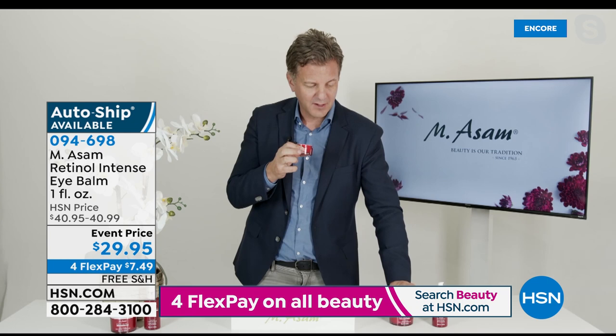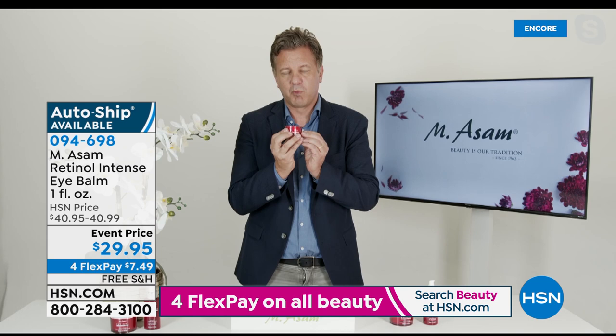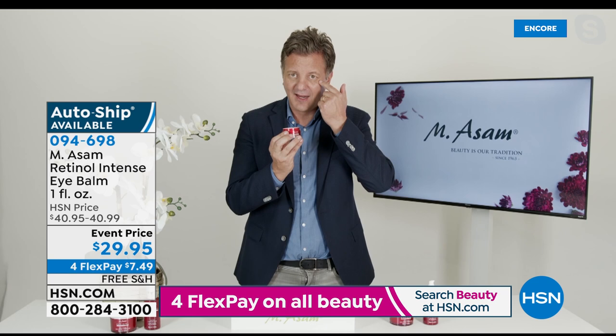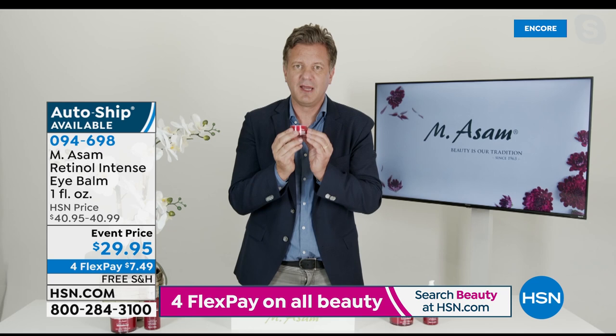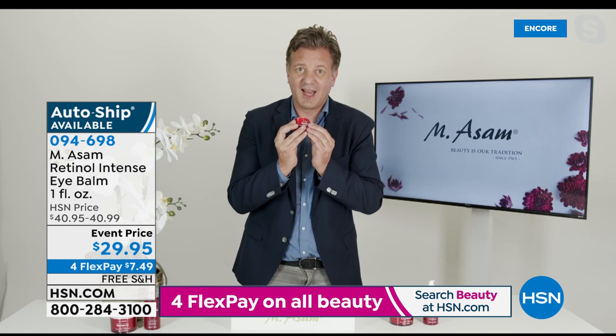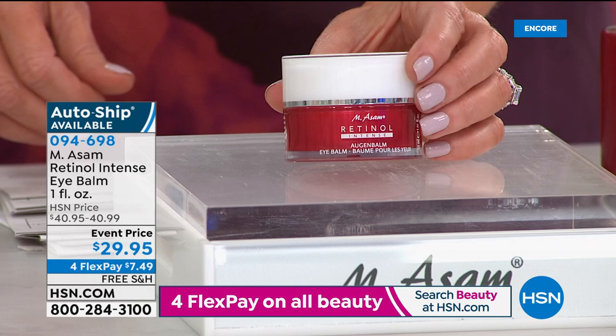Marcus's personal recommendation: if you want the number one ingredient to reduce the look of lines and wrinkles around the eyes, any hooding or sagginess, dull skin around the eyes - it's always retinol, but only in their technology made suitable for the most sensitive skin. He highly recommends the instant line-filling eye cream as well - half a year's supply. He can't believe the event price they're offering today on that.